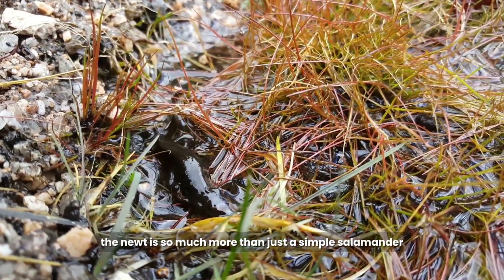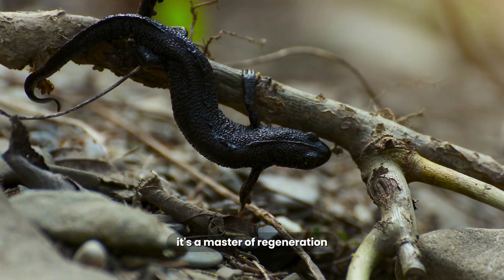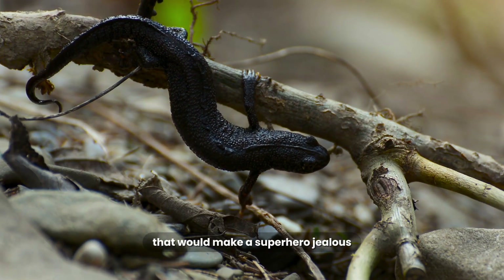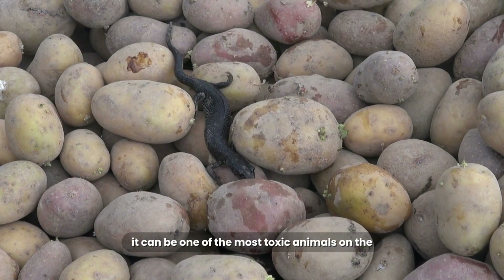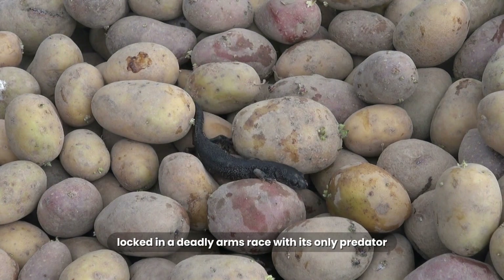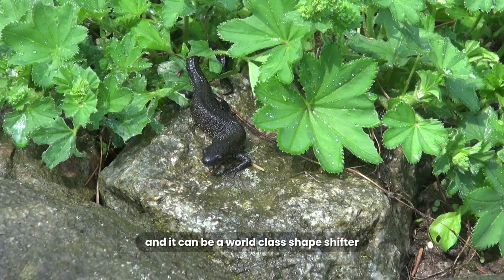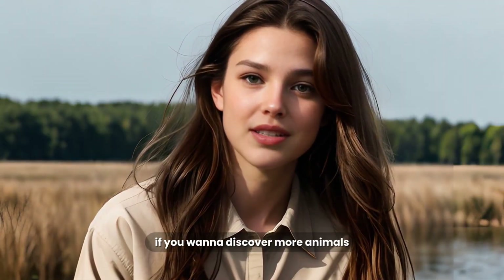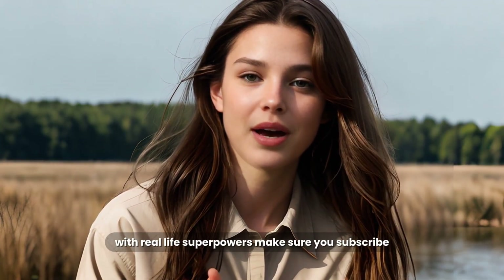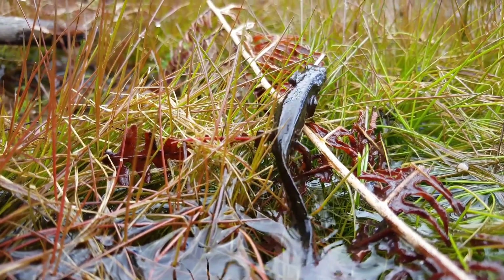So the Newt is so much more than just a simple salamander. It's a master of regeneration with a healing factor that would make a superhero jealous. It can be one of the most toxic animals on the continent, locked in a deadly arms race with its only predator. And it can be a world-class shapeshifter, living three completely different lives in one. If you want to discover more animals with real-life superpowers, make sure you subscribe! We'll see you next time.